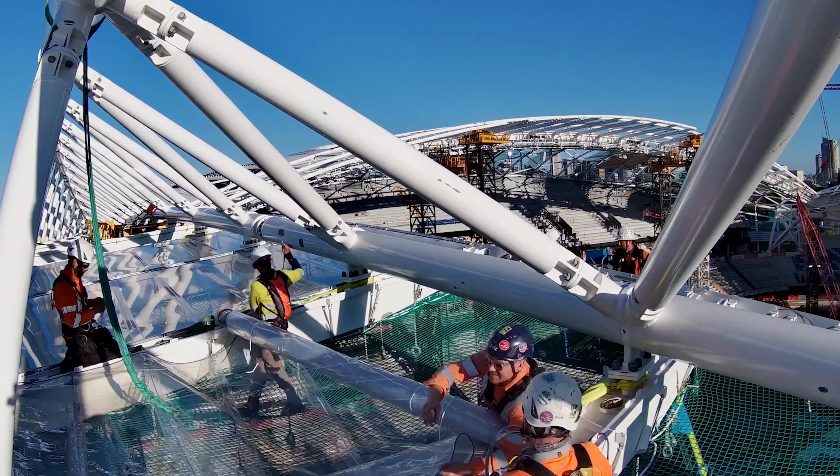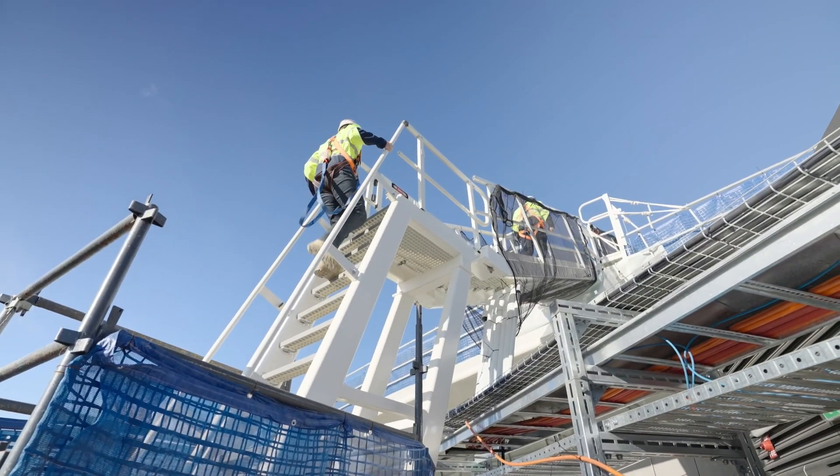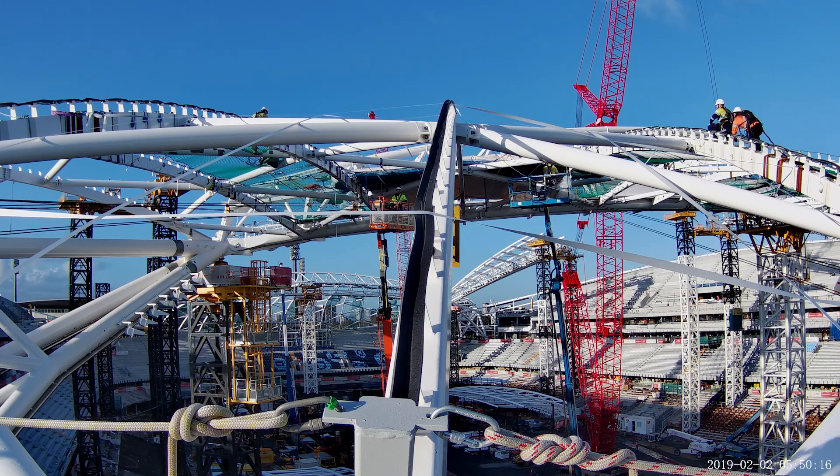The ETFE panels averaged between 36 and 46 metres in the air. In the panels we had over 1,100 cables installed. We had a number of guys working from EWPs, working on a netting system being developed for this stadium and also working off the steel gutters.